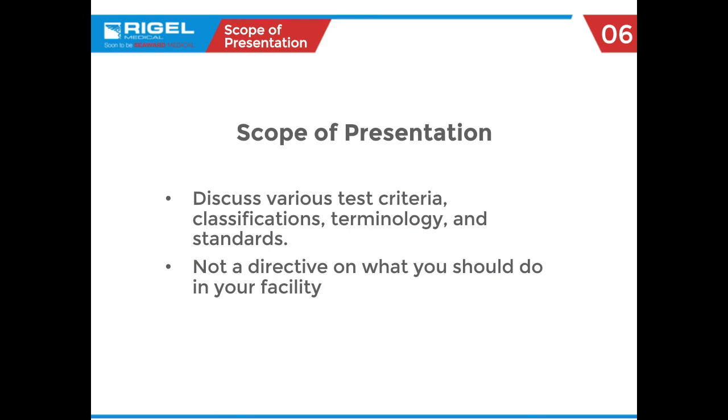We're going to talk about the various test criteria and different test protocols — 60601, 62353, et cetera. But this is not a directive as to what you should be doing within your hospital or facility. Each hospital, each facility has their own standard practice and process that you need to follow. For example, testing patient leads is a huge variable for different organizations — whether they do it, how they do it. We'll speak to what the standard says, but your hospital's standard process is what you follow.